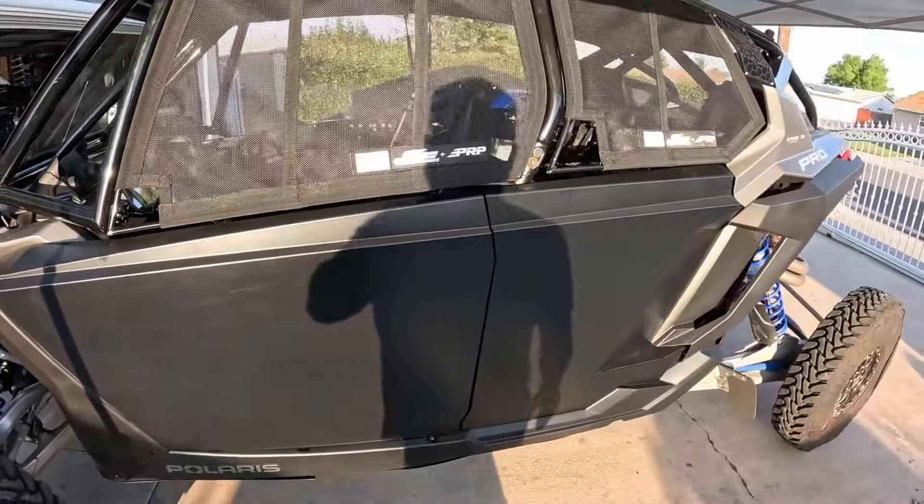I still got to wire it up, still got to mount the Switch Pro, still got to run wiring for the rest of the accessories. Anyways, that's it for this video. Thank you guys for watching. Big shout out to my Patreon members and YouTube channel members. We'll see you guys in the next video. Hit up glifeutv.com for parts.